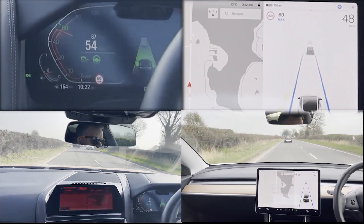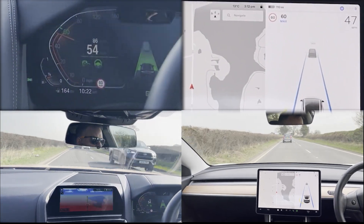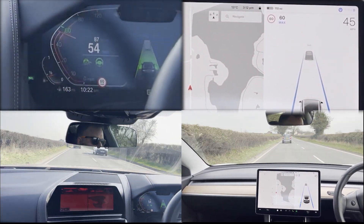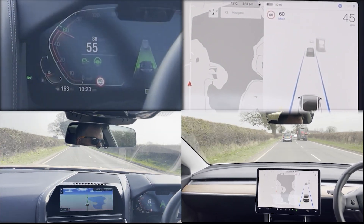In some lighting conditions, the Tesla system does not engage. The BMW system does not seem to suffer with this problem to the same extent. We will do another video covering nighttime driving and driving in the rain.